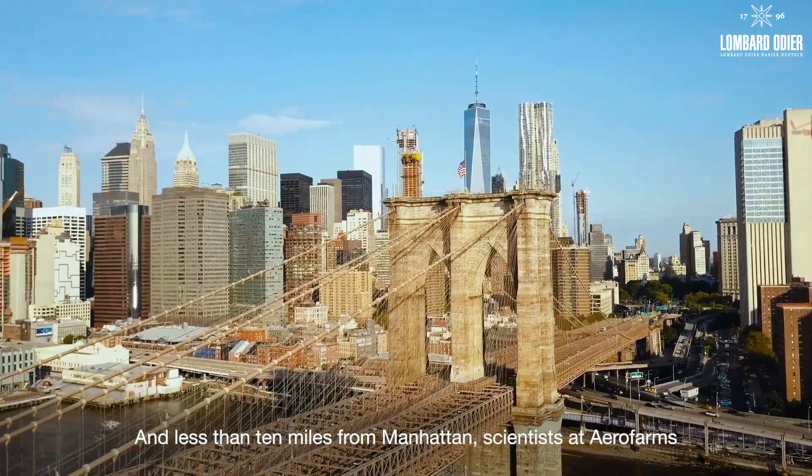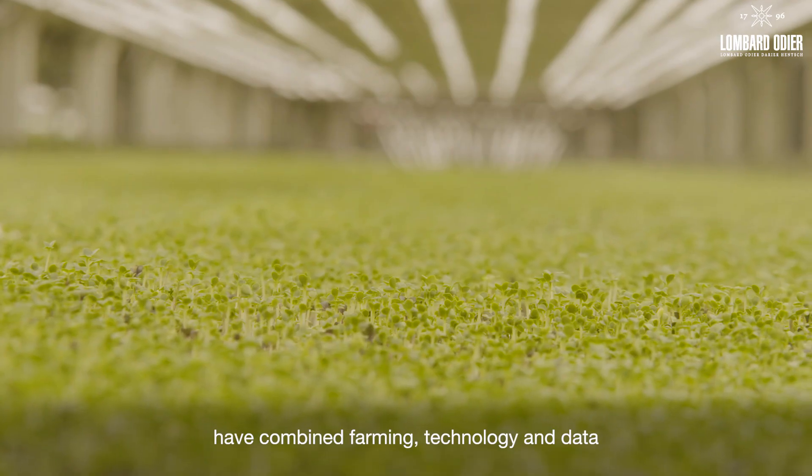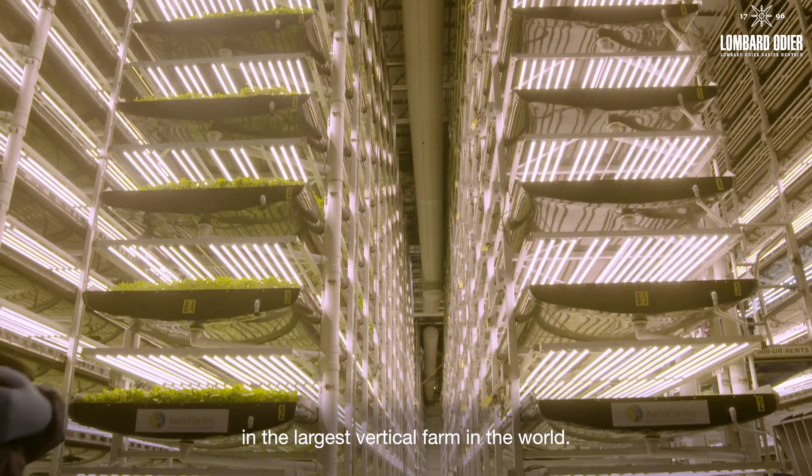And less than 10 miles from Manhattan, scientists at AeroFarms have combined farming, technology and data in the largest vertical farm in the world.